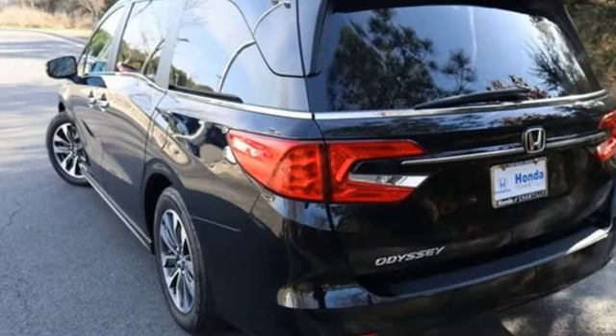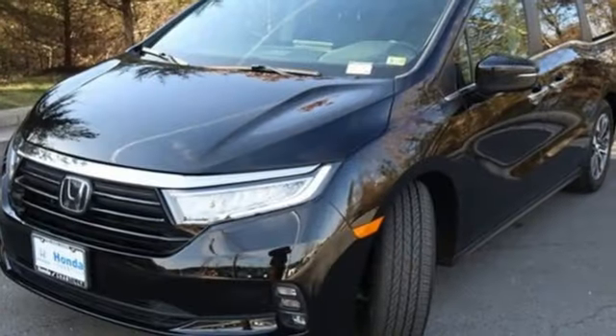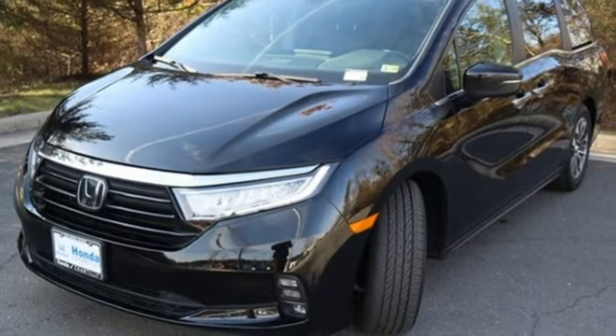Memory exterior door mirror settings, front heated leather bucket seats, streaming audio, auto-dimming rearview mirror, and external memory control.